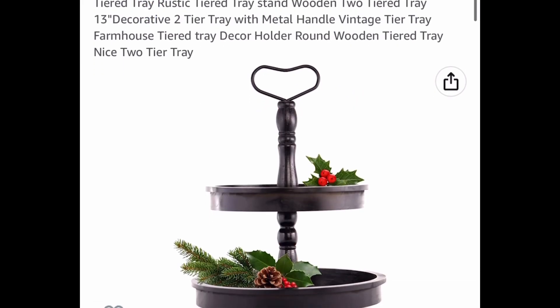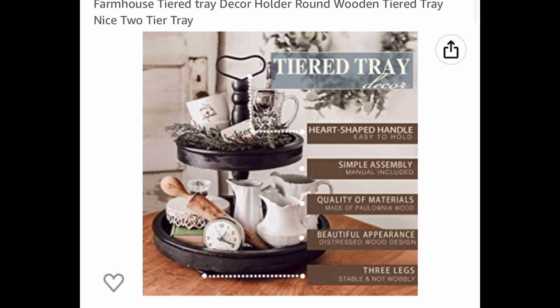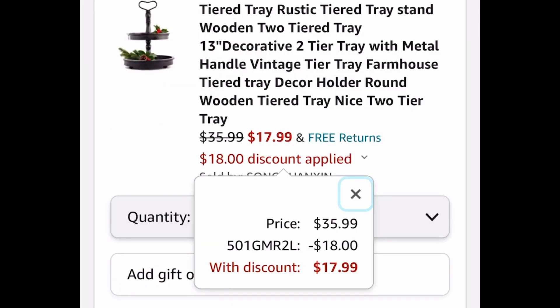I love this deal. It's a wooden rustic style two-tier tray. You pick from this color or the white one, but they're priced at $35.99. With our code, we're dropping them down to $17.99.